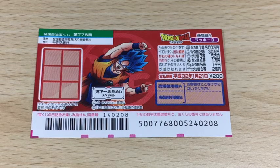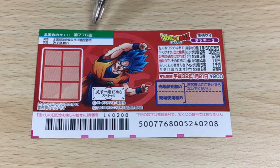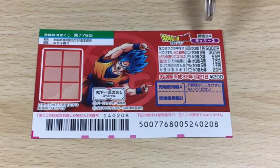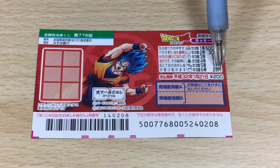Hi everyone, it's James. It is Thursday, January 10th, 2019. You're looking at another Dragon Ball scratch ticket for drawing 776. And this is the legend — the top prize is 500万 and the lowest prize is 200円.